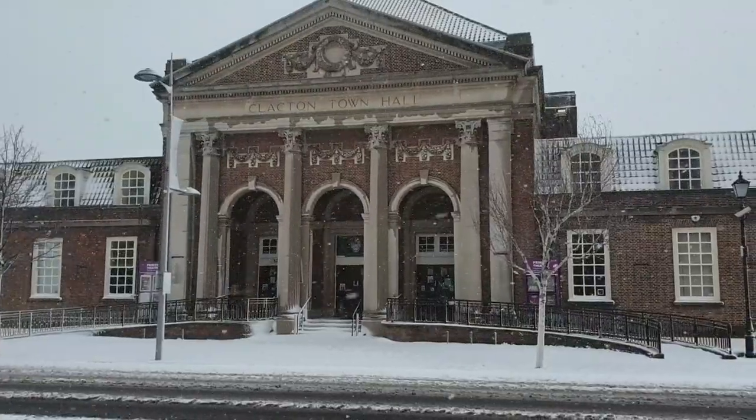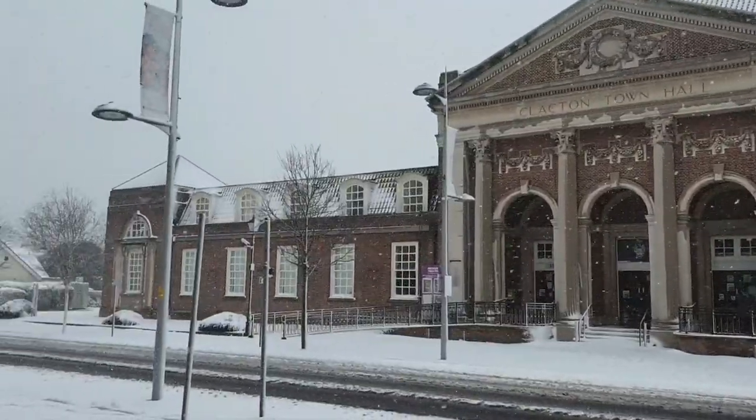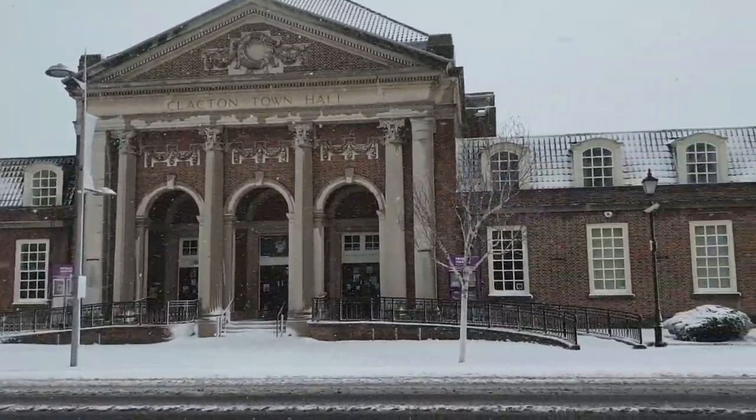We're just coming up to the library — it says Clacton Library in the background. It's probably going to be quite windy as well, so I'm going to try and avoid the wind as best as possible so you can hear me. Just straight ahead coming up is Clacton Town Hall. So I'm going to turn the camera around for you all now and let you have a good look. There's Clacton Town Hall in the snow — it is absolutely beautiful.